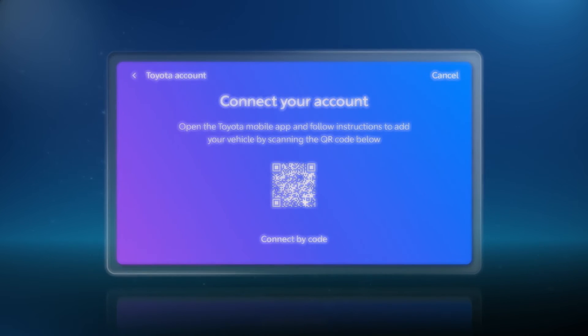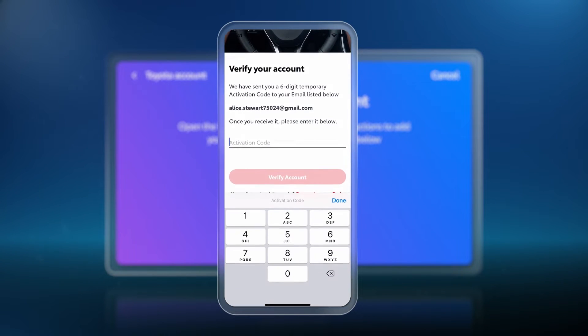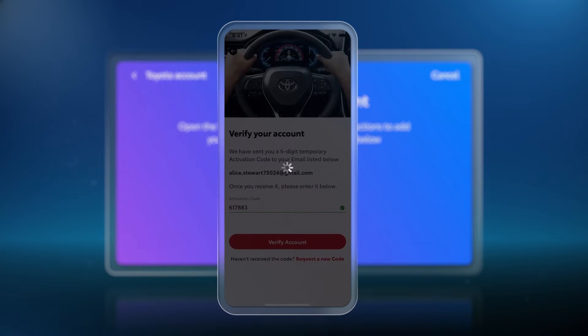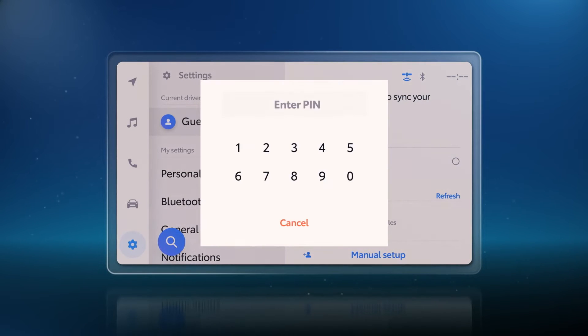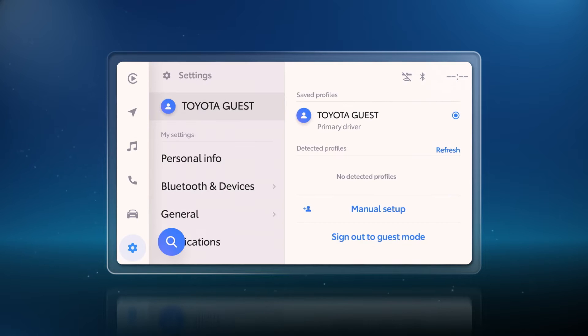Creating and loading a driver profile is done during registration within the Toyota app. This process will create a Toyota account, register the vehicle and set a profile pin. Once this is done, the primary driver profile can be saved to the vehicle simply by entering that same pin when the vehicle detects the profile.